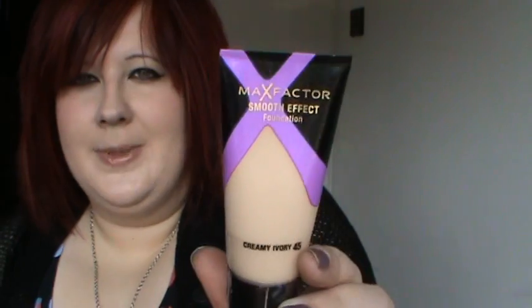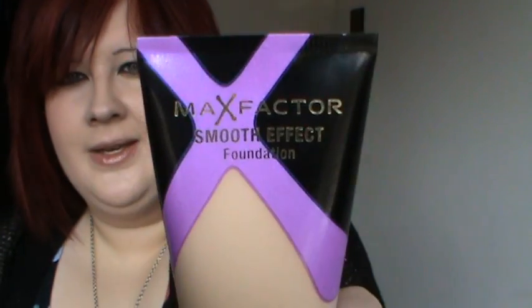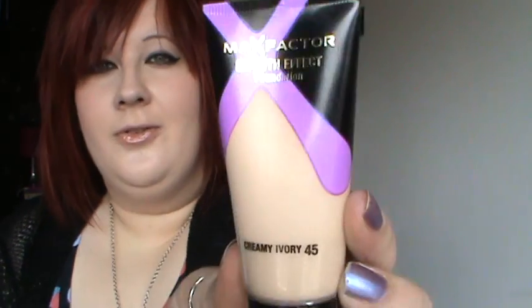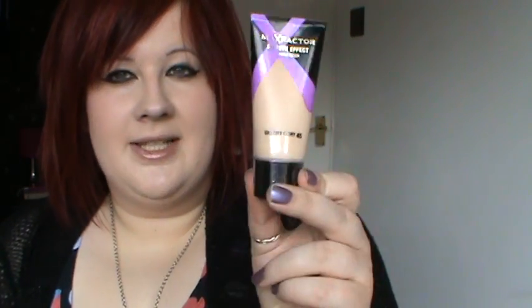I haven't got a table in front of me while I'm sat here, that's the only problem. I also picked up one of the new Max Factor foundations — the Smooth Effect foundation — and I got it in creamy ivory. It's supposed to glide on effortlessly for a smooth even finish, suitable for sensitive skin, won't clog pores, and it's oil free. I saw that and thought I'd give it a go, it looked quite interesting. This was £7.99, and I always think the Max Factor foundations are really really well priced.